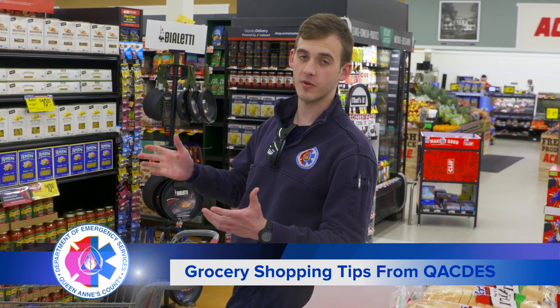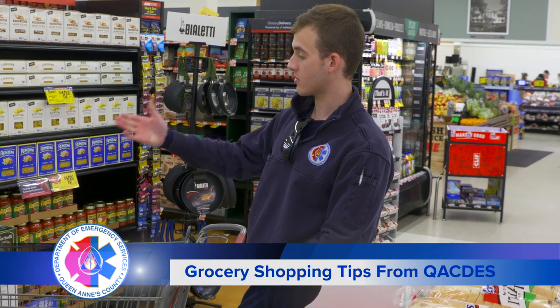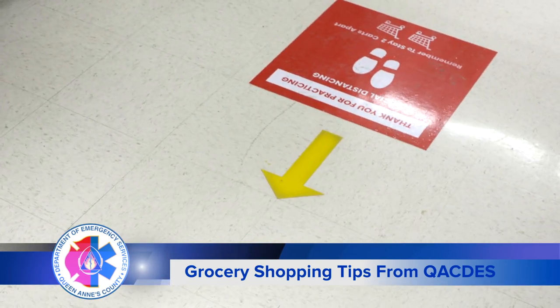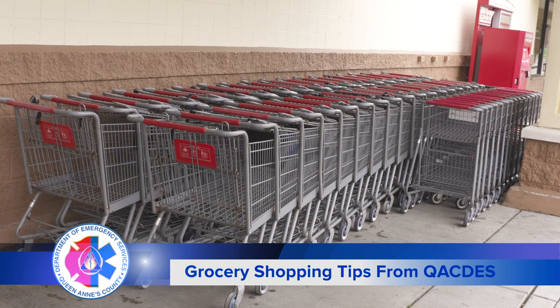Some grocery stores have implemented different procedures to help with social distancing. For example, here we have markings in the aisles to make sure that the flow is only going one way as opposed to two, just like traffic on a roadway, to make sure that people aren't passing each other within six feet. A good rule of thumb: each grocery cart is roughly three feet in length, so if you keep two grocery cart lengths between you, you'll be outside of the six feet.